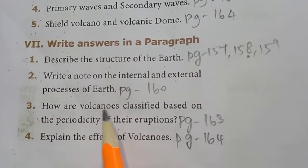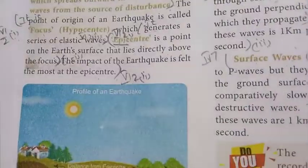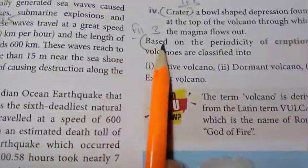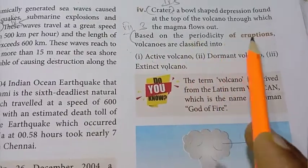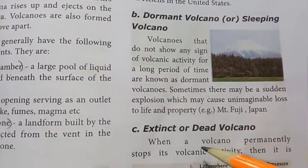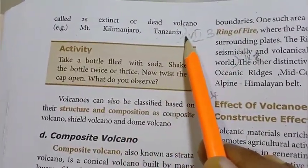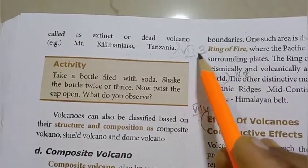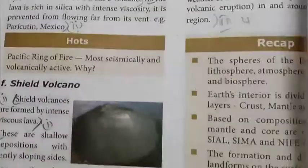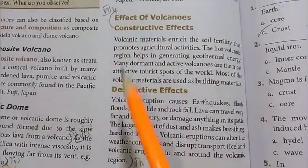3rd question: how are volcanoes classified based on the periodicity of their eruptions? Page 163-164. Based on the periodicity of eruptions, volcanoes are classified into active volcano, dormant volcano, and extinct volcano — write the explanation for each type up to the example of Tanzania. 4th question: explain the effects of volcanoes. Page 164. Write the full effects of volcanoes covering constructive effects and destructive effects.